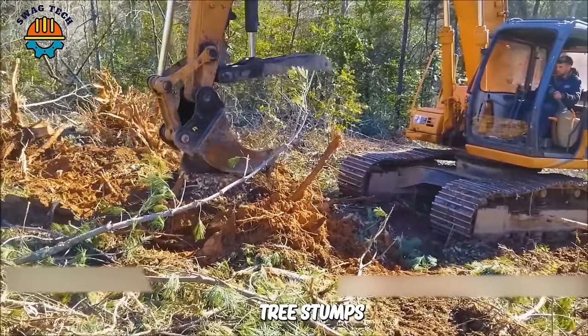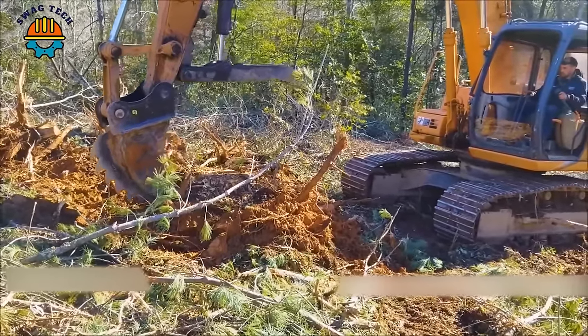This sturdy and effective tree stump separator will save you a lot of time and money on land cleanup work.